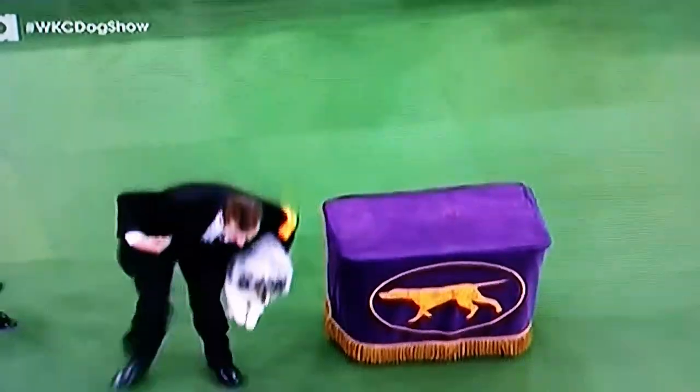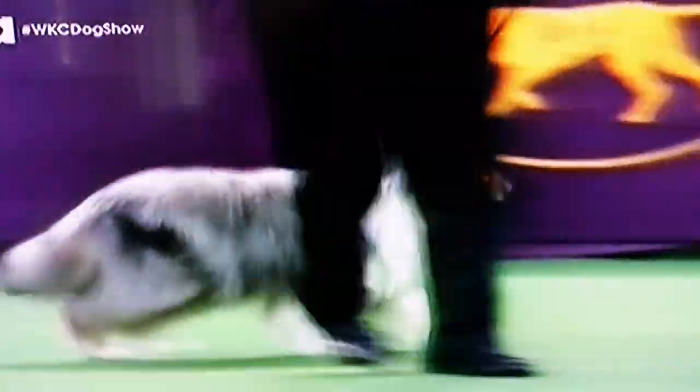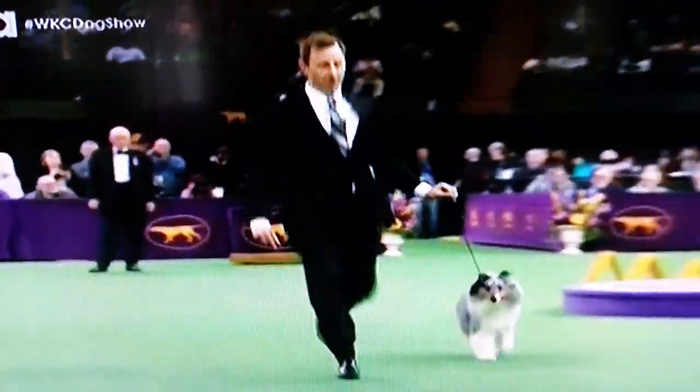This is Shetland Sheepdog, number 20. Great little dogs — I love Shelties. Saw a ton of them in the agility ring the other day, too.